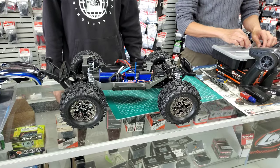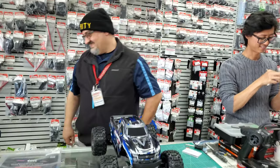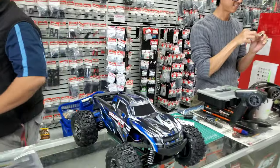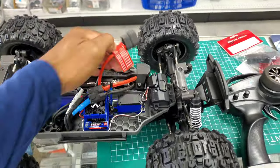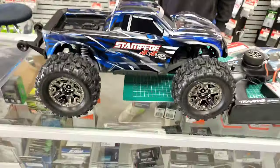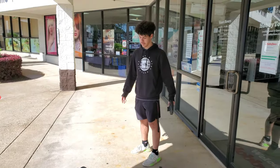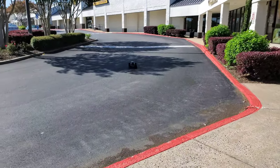I'm gonna go put a battery in here and we're gonna take this out and get this running real quick. He's got multiple jobs — he's on security today. All right y'all, let's get this out and take it for a run. We got a 3s in there.